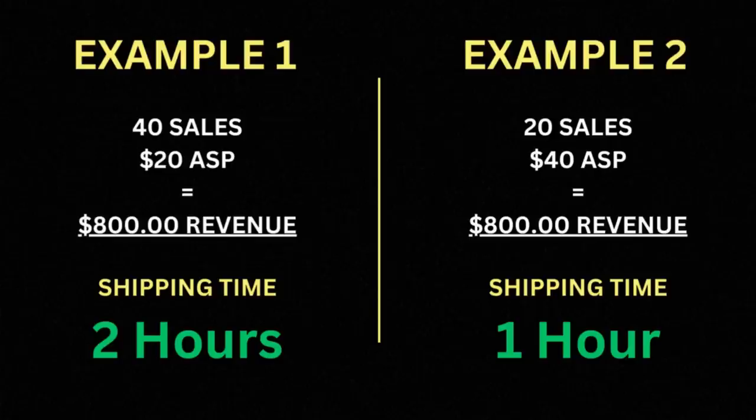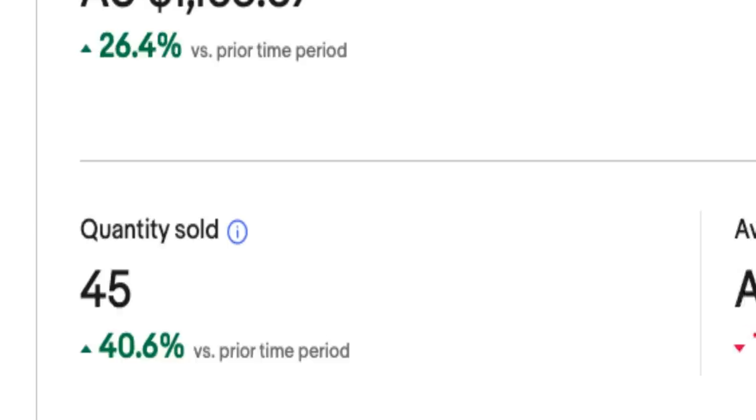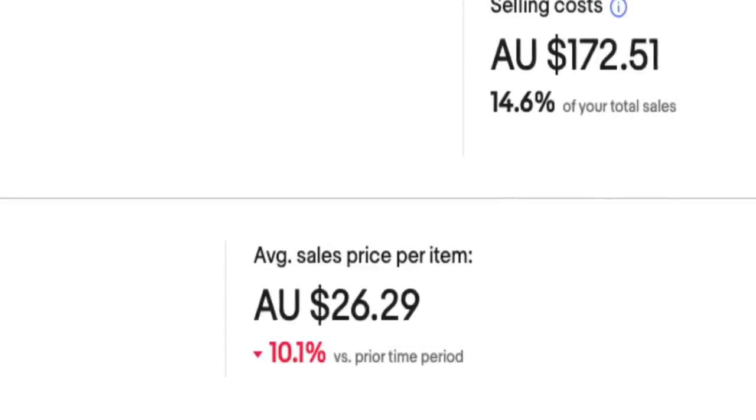That's obviously pretty frustrating because a $38 average is a whole lot less work to fulfill than a $26 average if you're looking to make the same amount of revenue. For example, 40 sales at a $20 average sale price means so much more work, effort, and energy than 20 sales at a $40 average. This Monday morning, we've had an increase in total sales with that decrease down to $26 in average sale price.